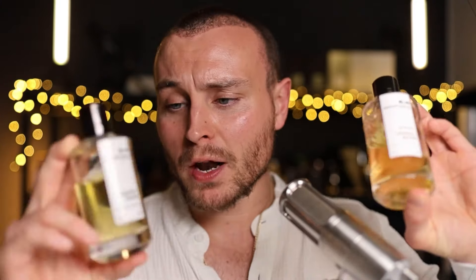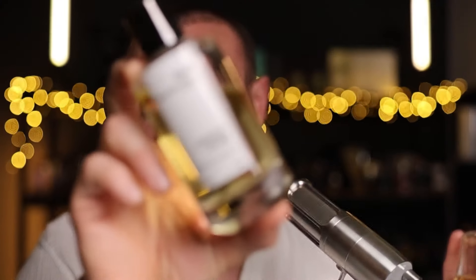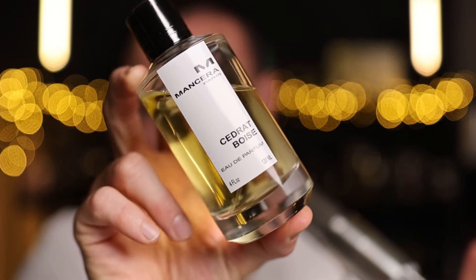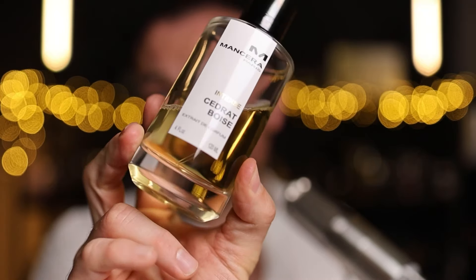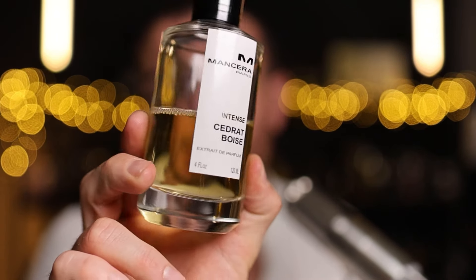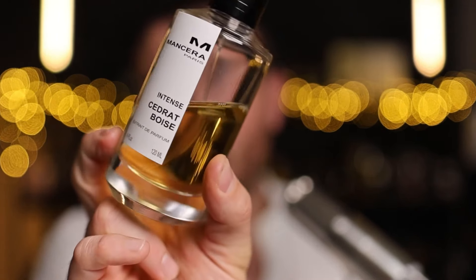If you wanted to own both, there's no reason why you shouldn't if you love the scent. The original Cedric Boise could be your daily driver — the one you wear to work every day, versatile, fresh, clean, easy to wear. The Intense version could work as the nighttime fragrance — perhaps going out on the weekend, a date night, or any evening occasion.